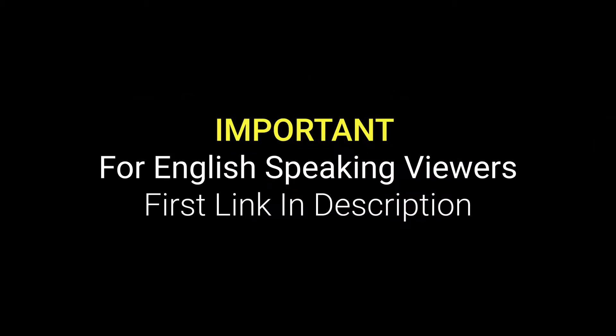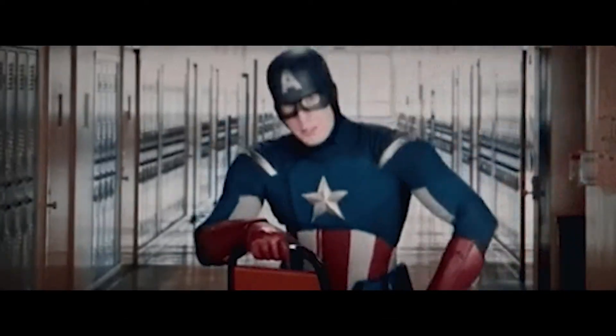If you are willing to see this video in English, you should click on the first link in the description, because I have created a separate channel where I put on English content. If you are one of my English-speaking audience, you should prefer that channel. The content would be the same on both channels, but English content would be on that channel and Hindi content would be uploaded on this channel.